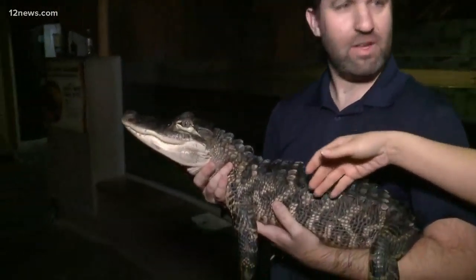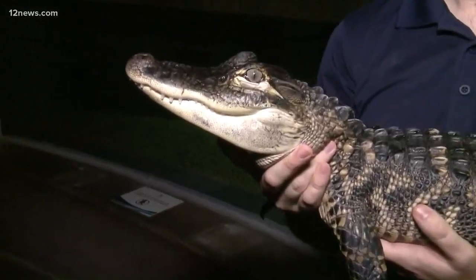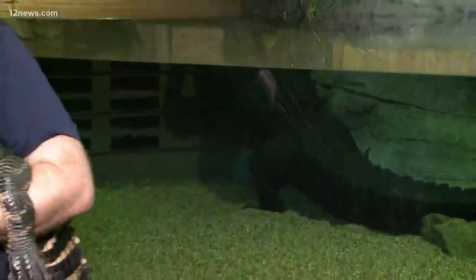This little guy right here — what is his name? His name is Zipper. He's a young American alligator. So this is a 20-pounder, and then you've got the big 800-pounder right there. This is Mighty Mike, the giant alligator who just flew in first class from Florida.